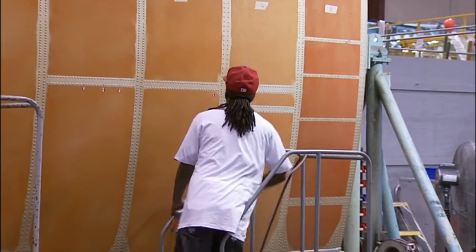This is Jeff Ramsey. Jeff works on the cargo door assembly for the C-130 here at Lockheed.